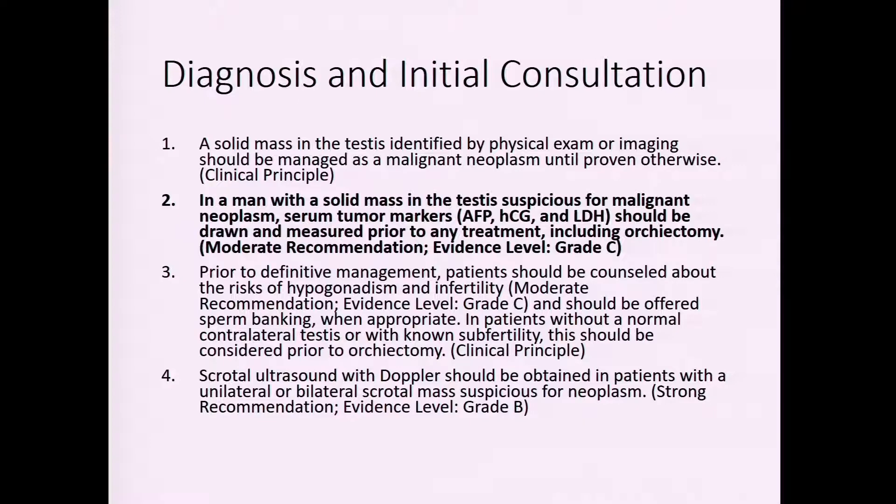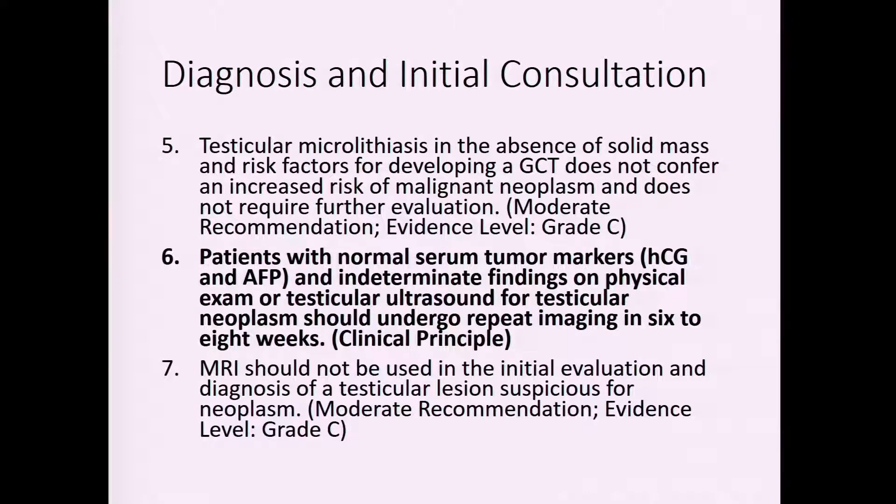I also like to get a testosterone level before treatment to understand the patient's gonadal state, and sperm banking is another option to offer patients. If patients have normal serum tumor markers but intermediate or suspicious findings on exam or ultrasound that aren't clearly a tumor, we can repeat imaging and workup in 6–8 weeks. Having the guidelines as a frame of reference helps clinically and also in the realm of malpractice.